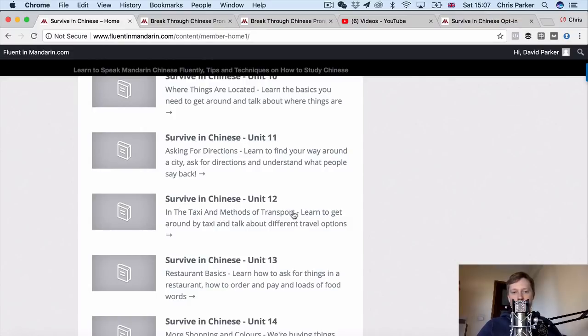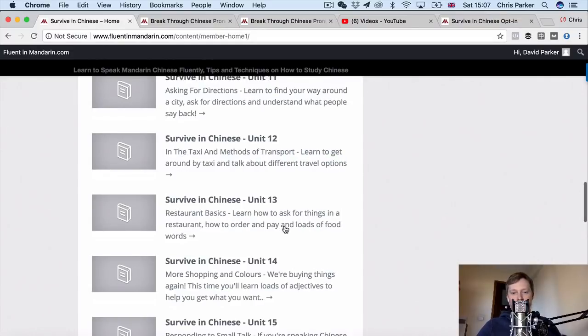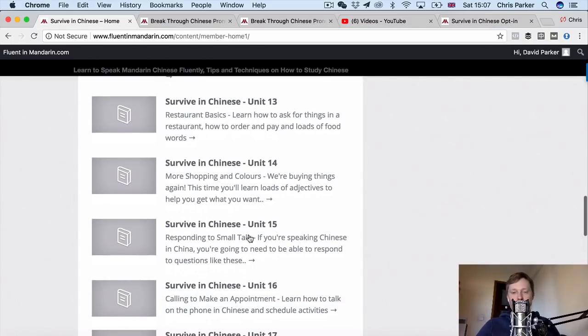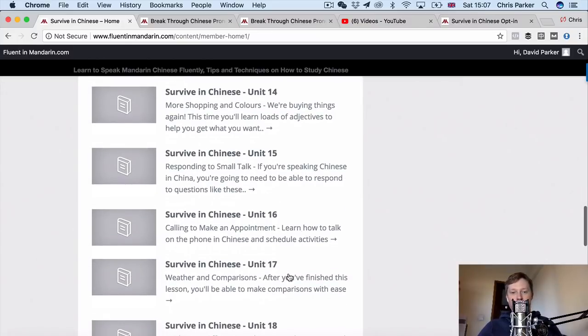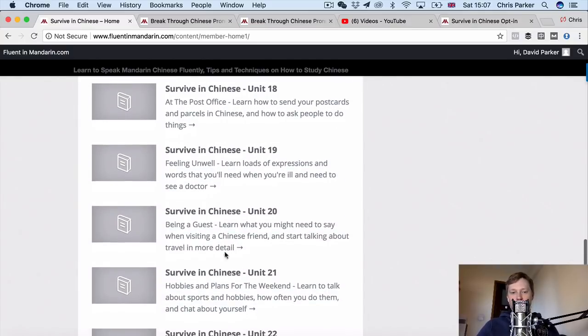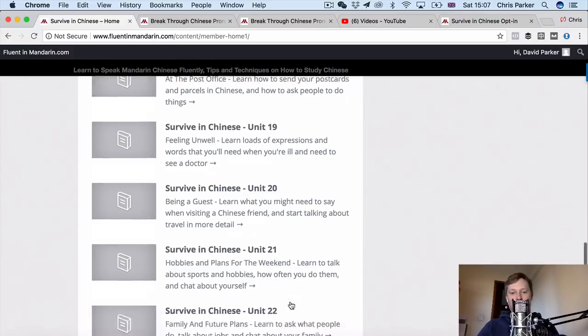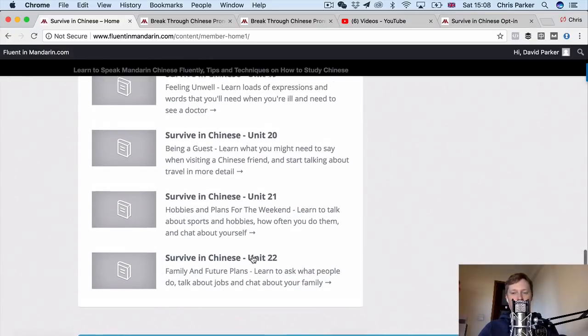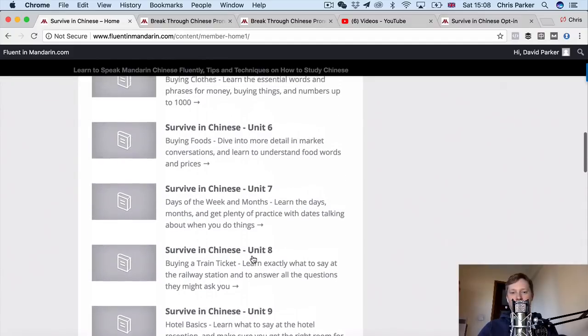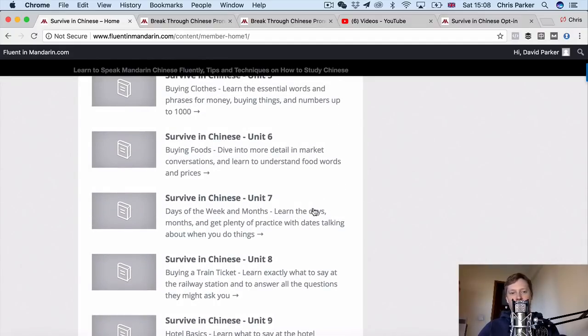Talking to a taxi driver and methods of transport, ordering food in a restaurant, shopping and colours, more shopping, responding to small talk when people start conversations with you in China to know what to say, calling to make an appointment, weather and comparisons, at the post office, at the doctors, being a guest at a Chinese person's house, hobbies and plans for the weekend, and family and future plans. So we've really got content about all of the major areas that you might encounter in everyday life in China.